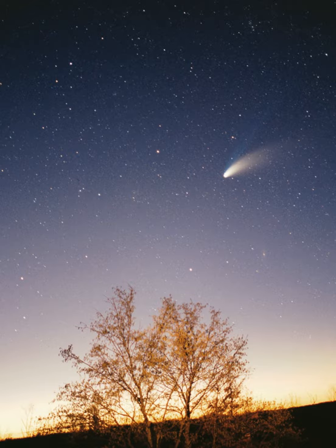The solar system formed 4.568 billion years ago from the gravitational collapse of a region within a large molecular cloud. This initial cloud was likely several light years across and probably birthed several stars. As is typical of molecular clouds, this one consisted mostly of hydrogen, with some helium, and small amounts of heavier elements fused by previous generations of stars. As the region that would become the solar system — the pre-solar nebula — collapsed, conservation of angular momentum caused it to rotate faster.